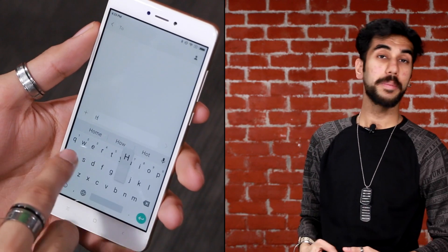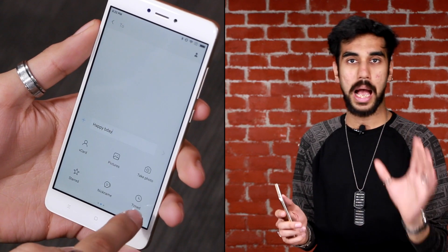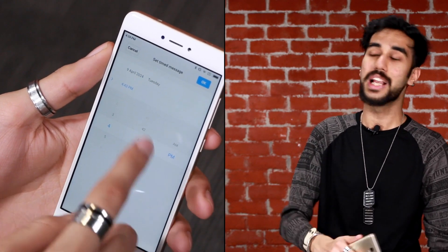Additionally, I also admire the convenience of scheduling messages in advance by tapping the plus icon in the messaging app. You don't have to wake up to wish someone happy birthday — you can just schedule a message in the morning and it'll reach them by 12.